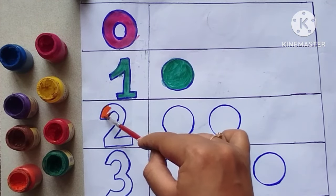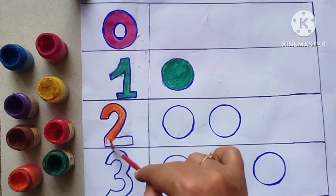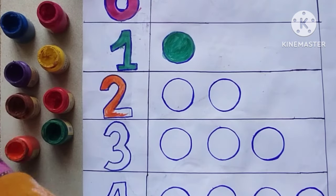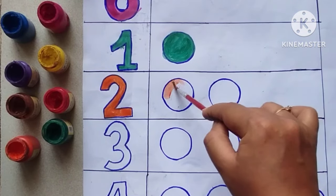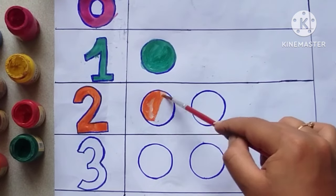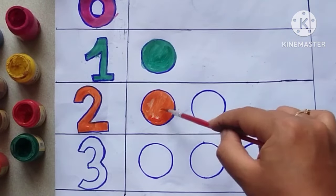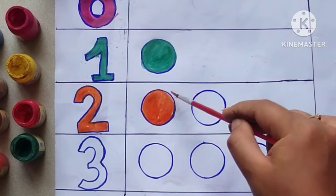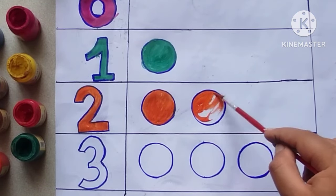Coloring number two orange. Number two. This is the number two. There are two circles. One, two. Two circles.